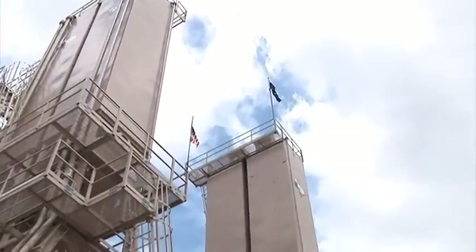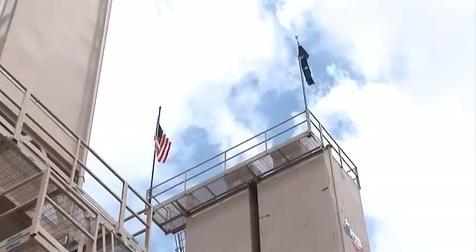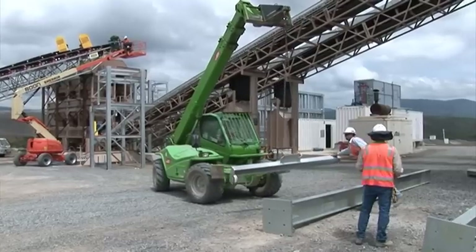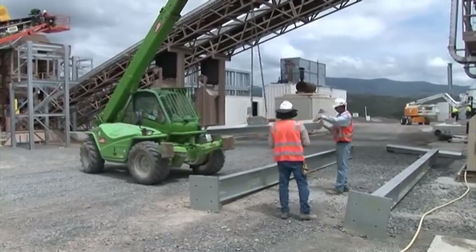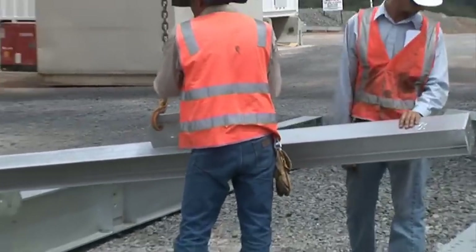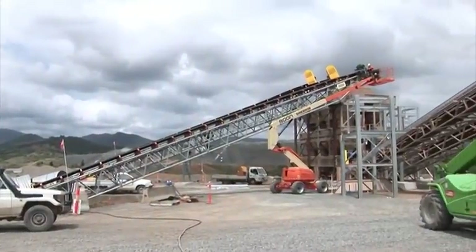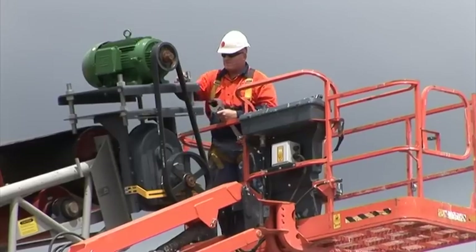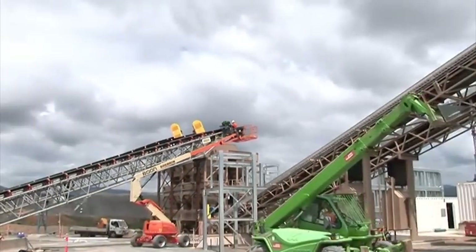The second plant has just gone up. You can see the American flag and the Australian flag sitting side by side — that's because the constructors of the batch plants are ASI, and they're from Colorado. They actually manufacture the plants in Texas, and there's a team of Americans out on site. When you're down there you think you're actually working somewhere in the States with all these American accents around.